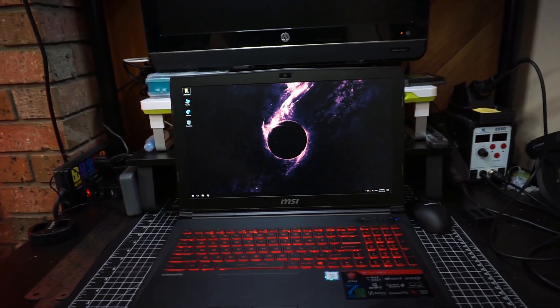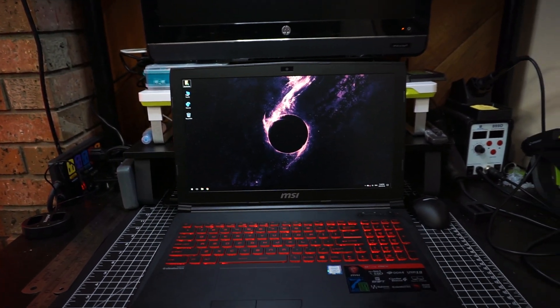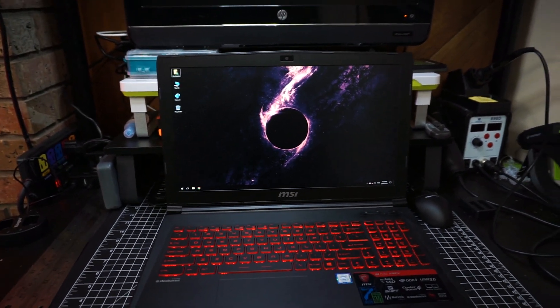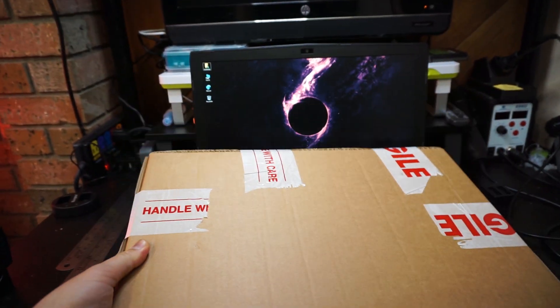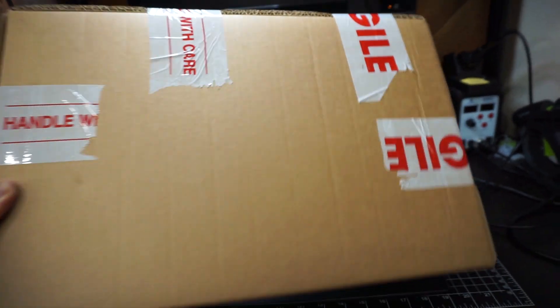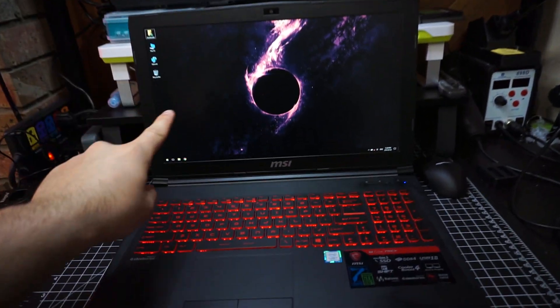The keyboard sucks. The screen is okay — it's an AU Optronics IPS 60Hz panel, and it's actually pretty slow in terms of response time. We're going to replace it with a panel I think is going to work. It's about a hundred dollars: a 300-nit, 120Hz panel with a 3-millisecond response time, which should be much better than this garbage.